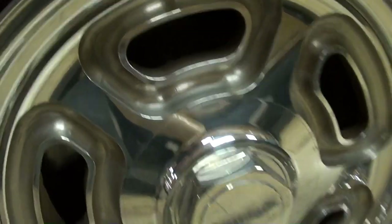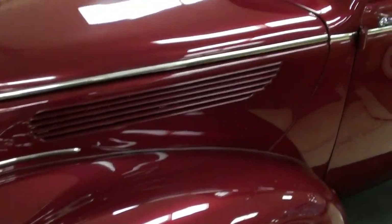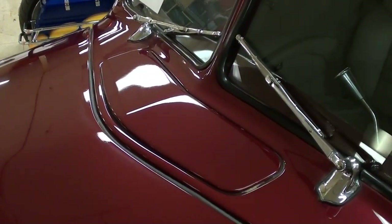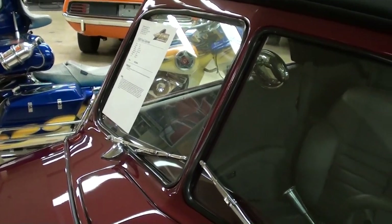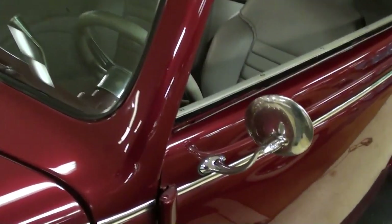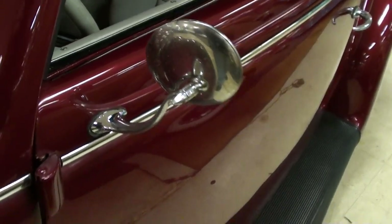You can't really see it, but it does have disc brakes all the way around. It has the factory cowl vent here in the center and also the split windshield, which always looks nice. They've added a set of swan neck mirrors in chrome, and it still has the factory style running boards.